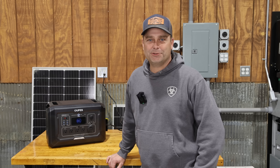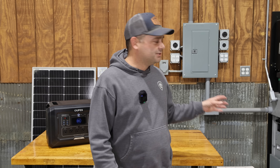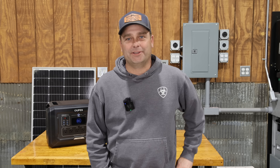Hey guys, I'm Evan. Welcome to Country View Solar. Today I'm going to do a little update on my solar power system and what plans I have coming, and I'm also going to be doing a giveaway. So first let's start with the update.